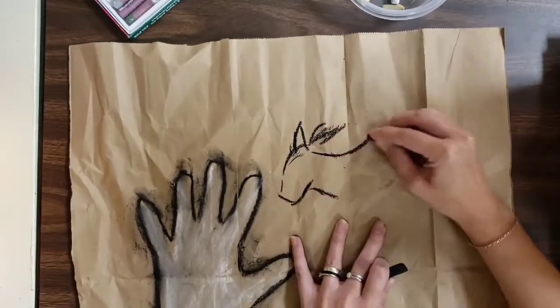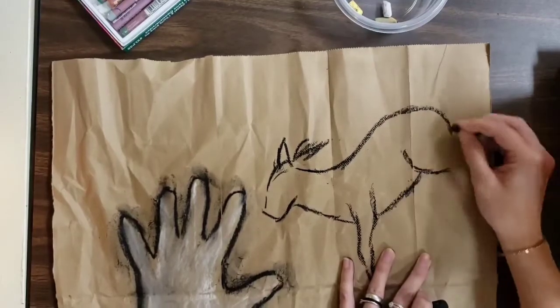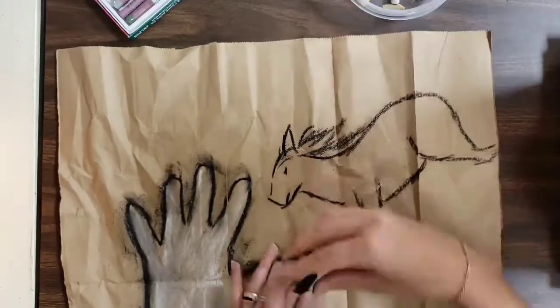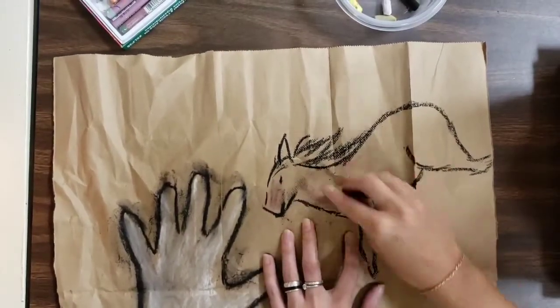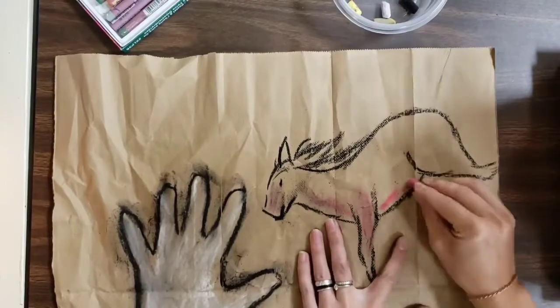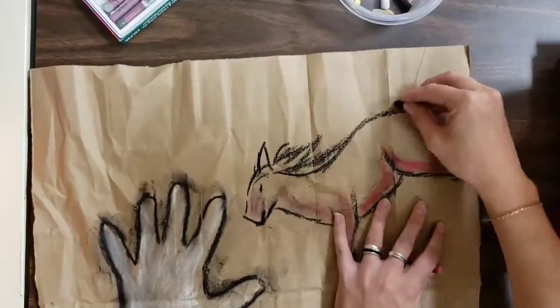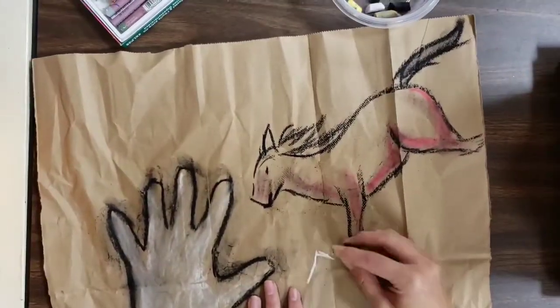I chose to add things in my cave painting that prehistoric people would have observed, like a horse. If you wanted to add things that were not necessarily realistic for them to have seen, like a dinosaur, you're the artist — you decide. But if you want to stick with realism, you could add things like a woolly mammoth, a bison, reindeer, antelope, or elk. Those are all things actually found in cave paintings.